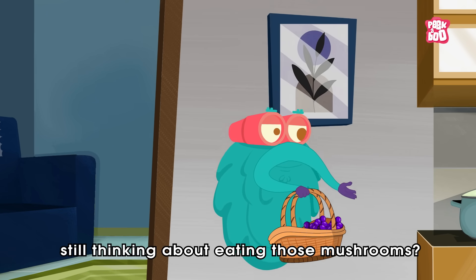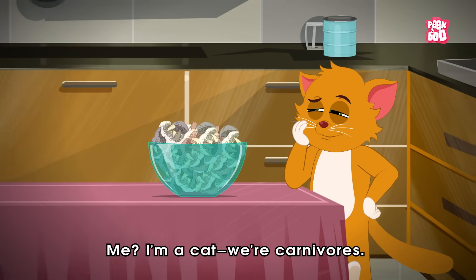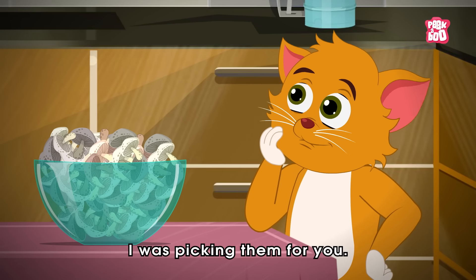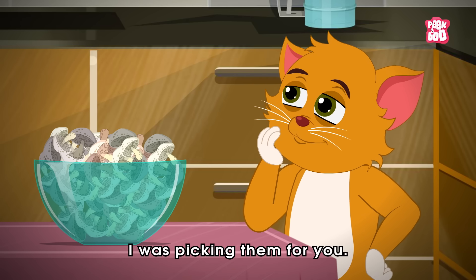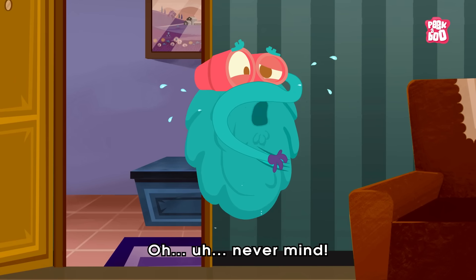So, Kitty, still thinking about eating those mushrooms? Kitty, I'm a cat! We are carnivores! I was picking them for you! Uh-oh! Never mind!